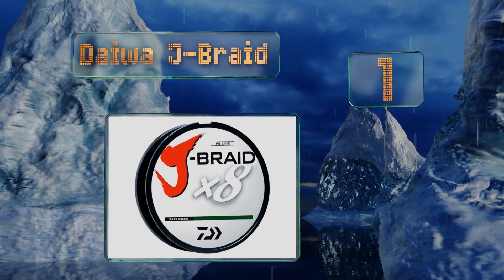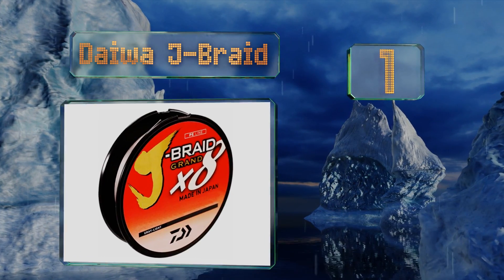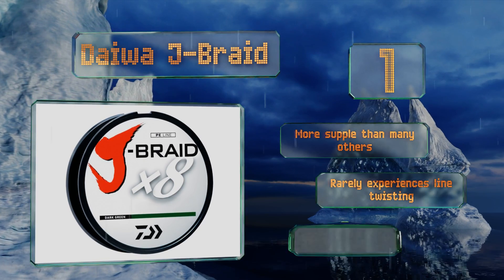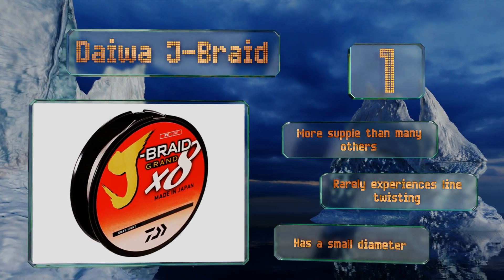Coming in at number 1 on our list, if you're familiar with the quality of their reels, you probably won't be surprised to see Daiwa J-Braid on this list. It wraps evenly on the spool during retrieval even when under heavy load and is well suited for use on spinners and baitcasters. It's more supple than many others, rarely experiences line twisting, and has a small diameter.